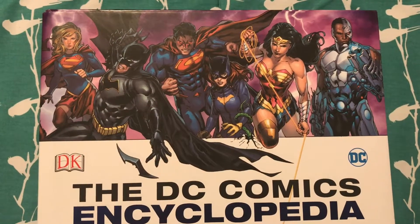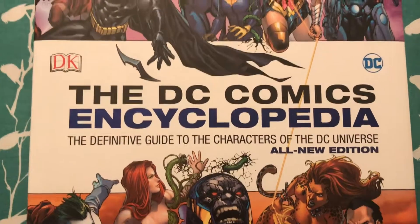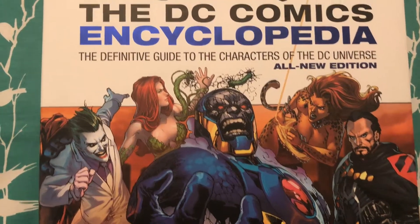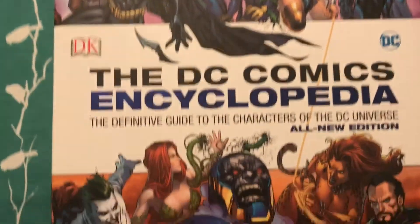Hello everyone, I hope you're all having a great day. Here we have the DC Comics Encyclopedia, the newer updated version. I got this off of Amazon — it was recommended for me and I was like, well I already have the older encyclopedia, may as well get the one that's updated.